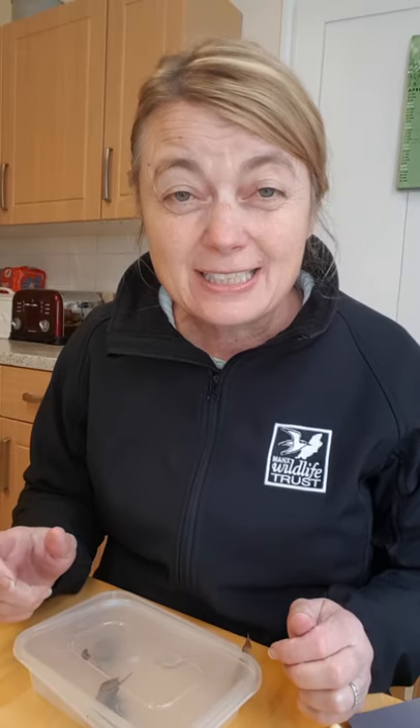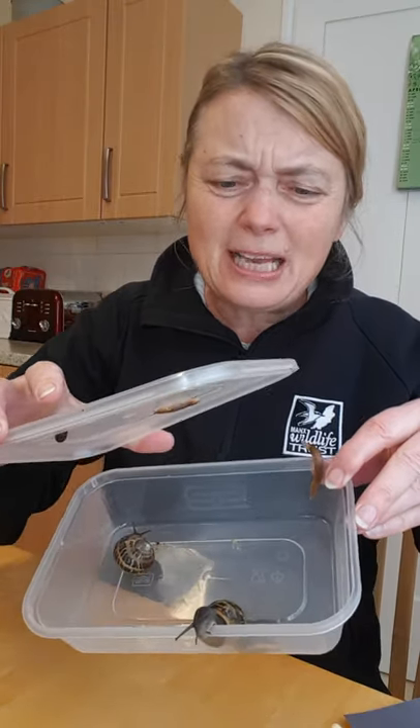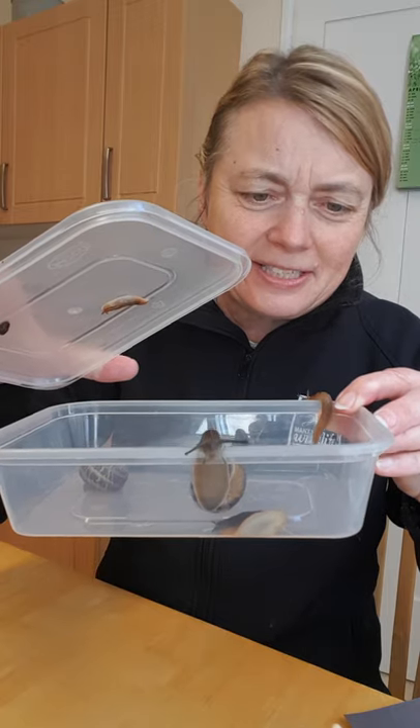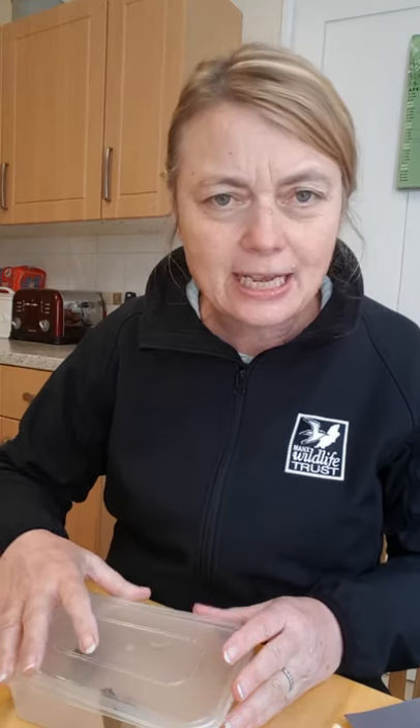Today I thought it'd be really good to have a little look at these guys, which you've probably got plenty of in your garden. The great thing about these is you don't need a big garden — even if you've got a little stone wall you've probably got some of these hiding. We're going to look at slugs and snails today, starting with the snails first.